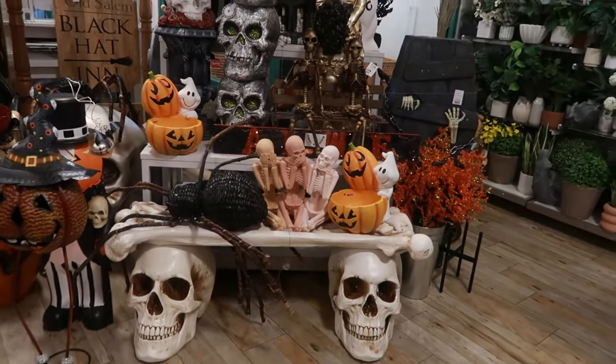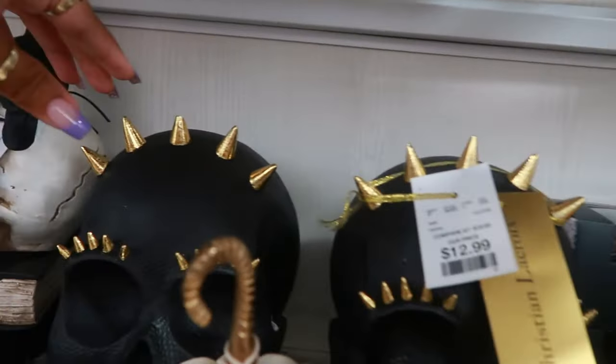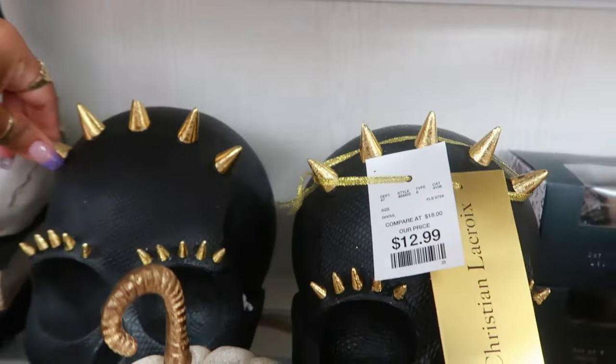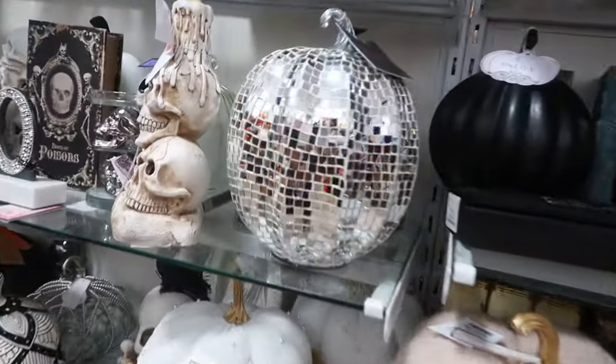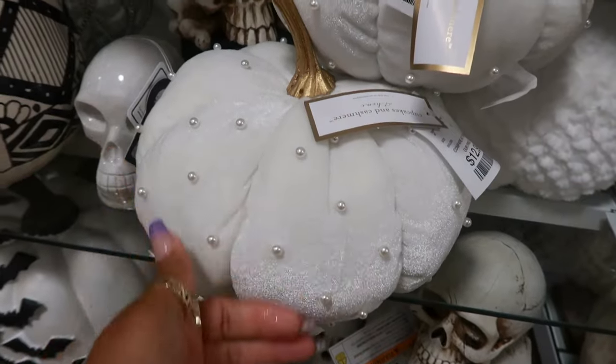Seeing a lot of repeats this year but then seeing a lot of pieces that are new, and they're really nice. Those skulls back there - by Christian LaCroix for $13, with the spikes on it. Cupcakes and Cashmere - some pumpkins with pearls on it for $13.